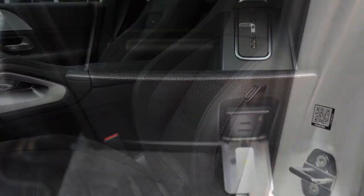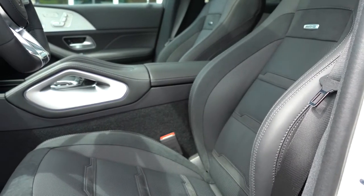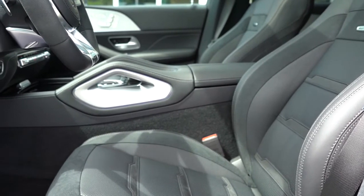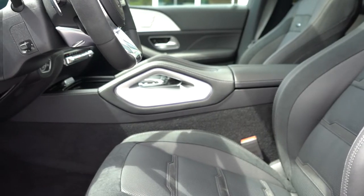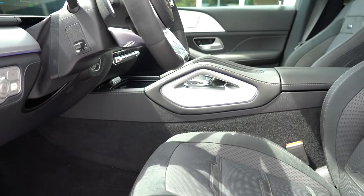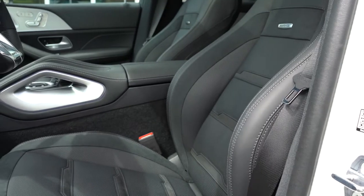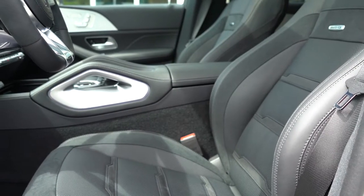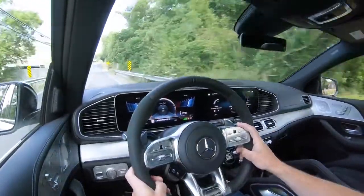Moving to the front seats — eight-way power-adjustable driver and passenger seats come standard with four-way power lumbar and memory settings for up to three drivers, found on both the driver and passenger side doors. Heated front seats are standard on the GLE Coupe. Ventilated front seats are optional for $450, multi-contour seats with massage function go for $1,100, and the Warmth and Comfort Package at $1,050 adds rapid-heating front seats along with a heated front armrest and upper door panel.